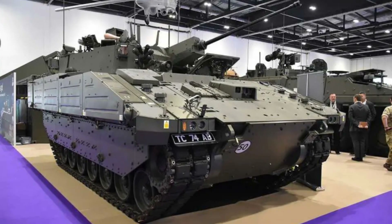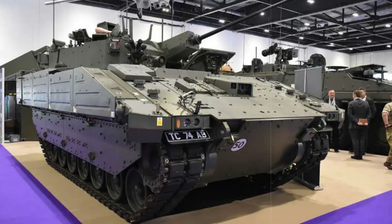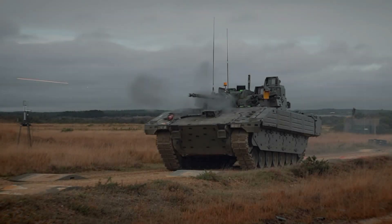Ajax will play a crucial role in future brigade combat team formations, working alongside the Challenger 2 and 3 tanks to provide reconnaissance, command, engineering, and transport services.